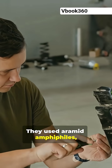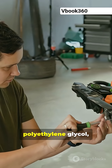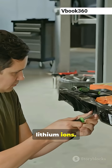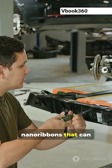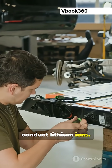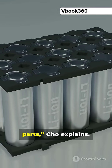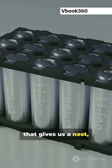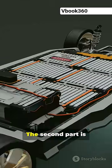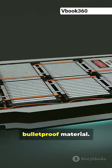They used aramid amphiphiles, a class of molecules that self-assemble in water, and designed them to contain polyethylene glycol, which can conduct lithium ions. When the molecules are exposed to water, they spontaneously assemble into nano-ribbons that can conduct lithium ions. The material is composed of two parts, Cho explains: the first part is a flexible chain that gives a nest or host for lithium ions to jump around; the second part is a strong organic material component used in Kevlar, a bulletproof material, which makes the whole structure stable.